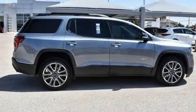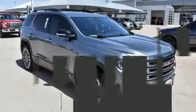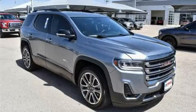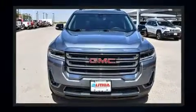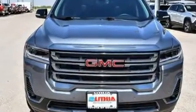A wealth of standard features mean that you no longer have to sacrifice, such as remote keyless entry, heated seats, a power liftgate, rear wipers, and the power moonroof opens up the cabin to the natural environment.